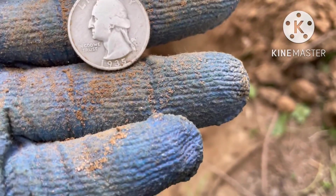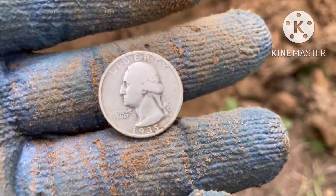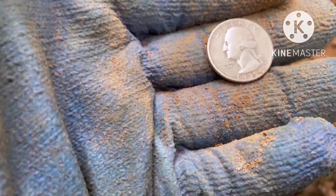Yesterday I found three coins five feet from each other. All right guys, I'll bring you in if I find any more.